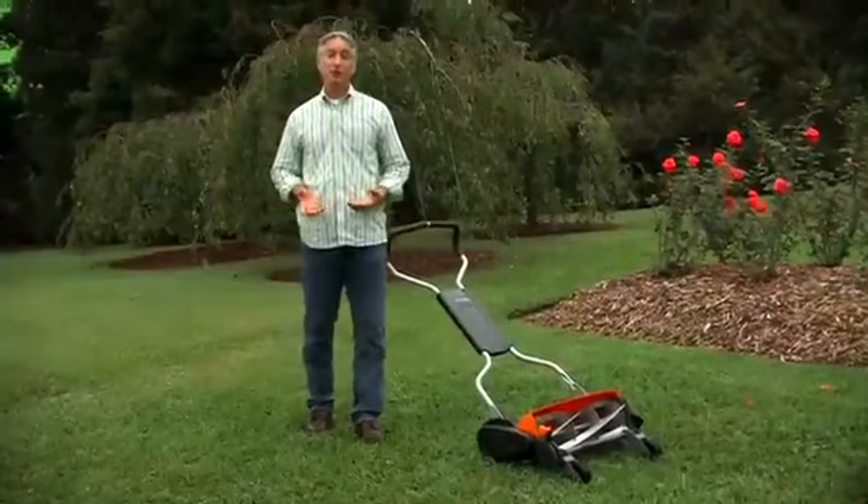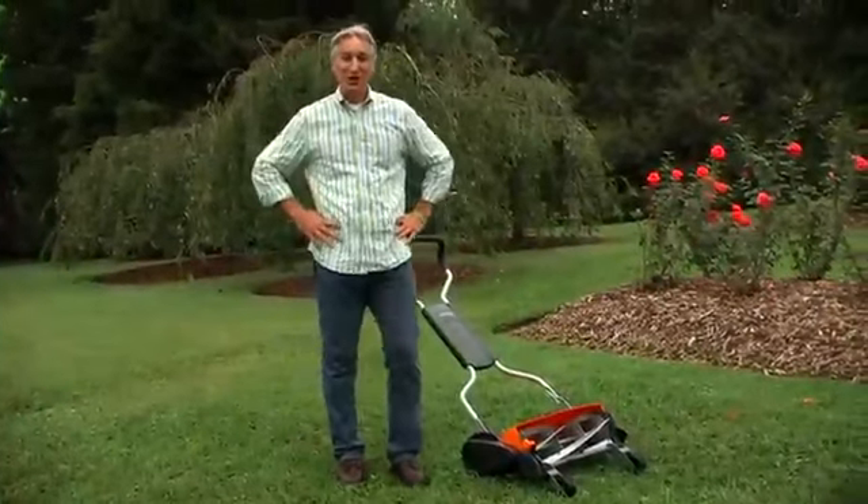We're all thinking greener these days, and that includes the equipment we use to maintain our gardens and lawns. So it's no surprise reel mowers are coming up a lot more in conversation. Now they're not anything new, but the technology that makes them run more efficiently is. As good as reel mowers are, they're not for everybody. If you have a really big lawn or one that's hilly or requires a lot of maneuvering, it may not be the best choice. But reel mowers are ideally suited for smaller lawns or where you can get in a long straight run. So let's talk about the reasons reel mowers are the greenest way to cut your grass.